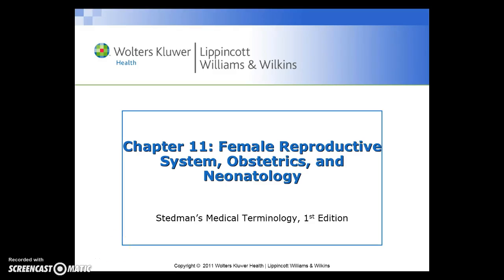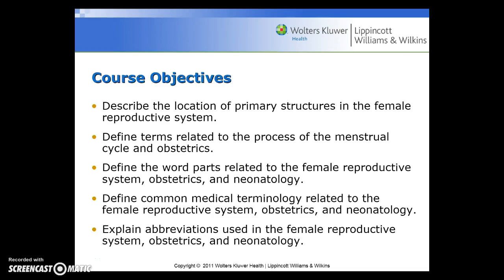Welcome to Chapter 11, the Female Reproductive System, Obstetrics, and Neonatology. During this chapter, we're going to be reviewing the location of the primary structures in the female reproductive system. You'll be able to define terms related to the process of the menstrual cycle and obstetrics, define word parts related to this system, common medical terminology, and abbreviations of the reproductive system, obstetrics, and neonatology.